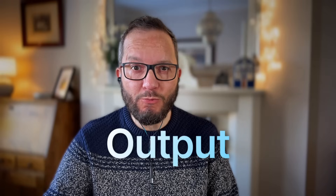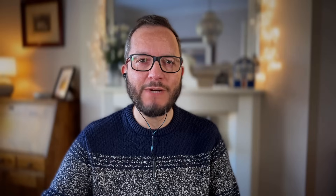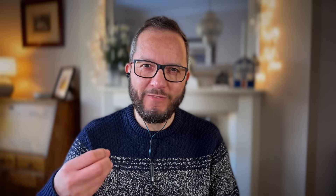The first tip is to be clear and specific. Make your prompt as clear and unambiguous as possible. Specify the desired format, tone, and output that you want from ChatGPT. Instead of saying 'write a blog post on productivity,' ask ChatGPT to 'write an informative blog post giving three productivity tips for remote workers.' Can you see the difference — how we've added clarity and specificity? This is critical when it comes to engineering prompts that get better results.